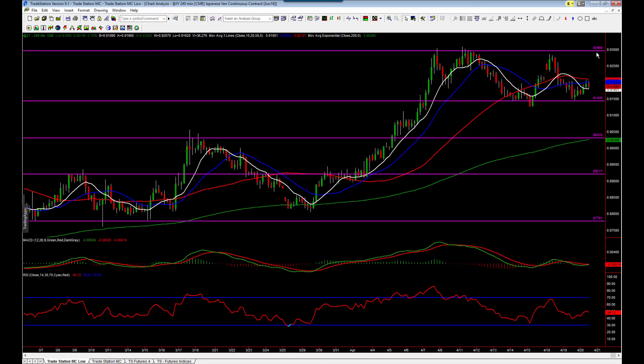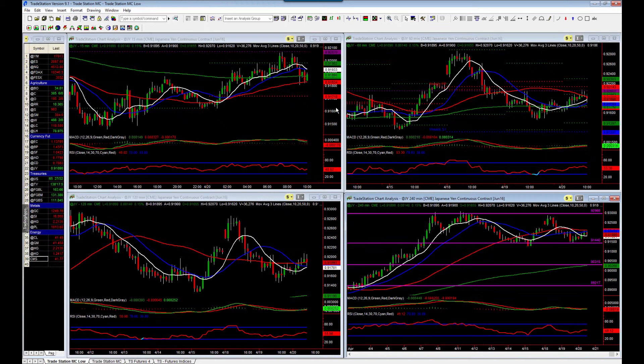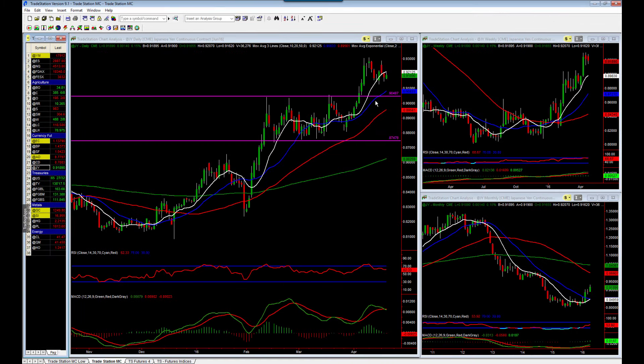The key level for me here is 93. Once that's breached and we've got trend confirmation, it would be nice to look for opportunities long again. I think this market, unless anything fundamentally changes, looks poised for a potential long move higher.